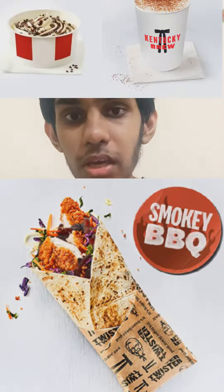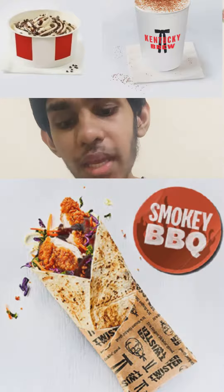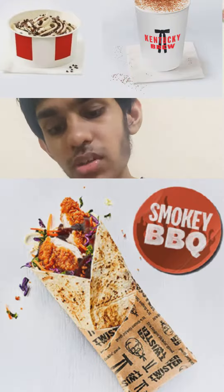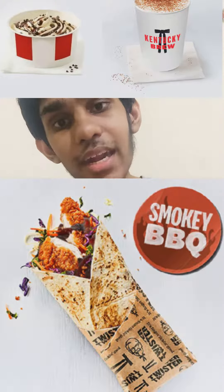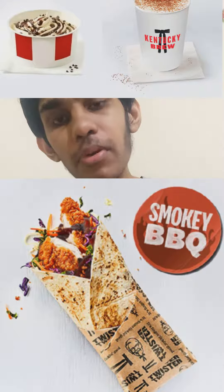The KFC Smoky BBQ Twister Wrap comes with Chicken Filet, Pickle, Slaw, and Smoky BBQ sauce between a toasted tortilla, and it's available in KFC branches in the UK right now. I also recommend that you order a cappuccino as a beverage and a wonderful mini chocolate sundae as a dessert to complement your KFC Smoky BBQ Twister Wrap.